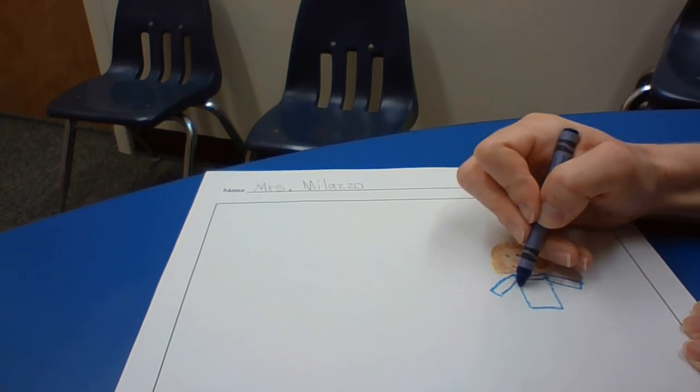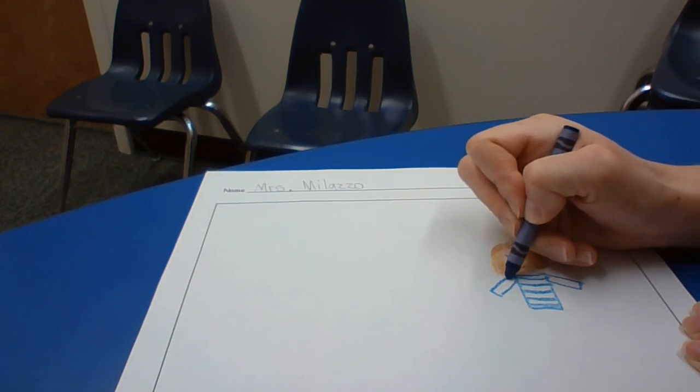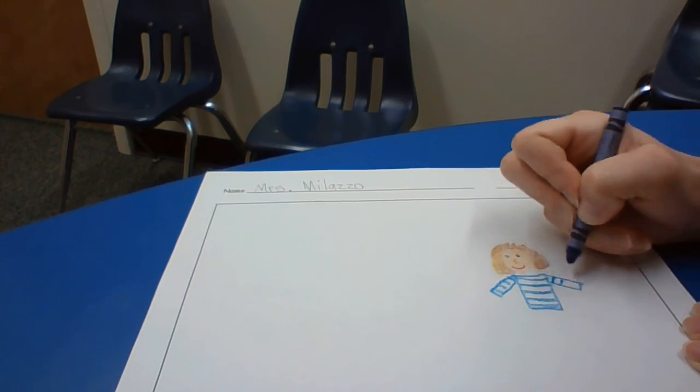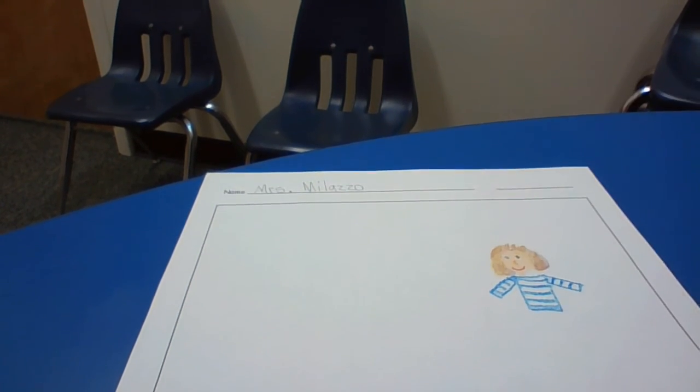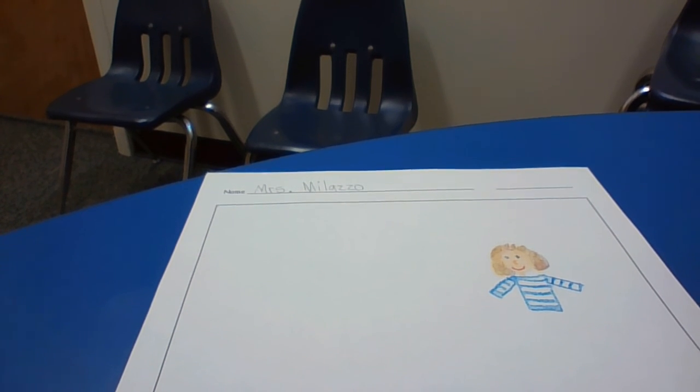I'm going to make my shirt striped. You can make your shirt however you want. Feel free to hit pause at any time during the video if you need a little more time when you're working on your drawing or your writing.